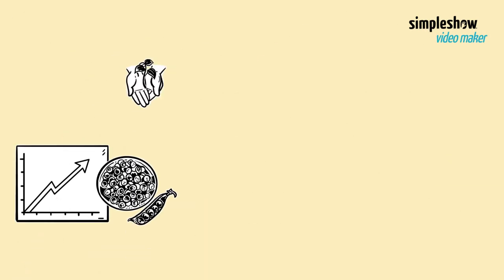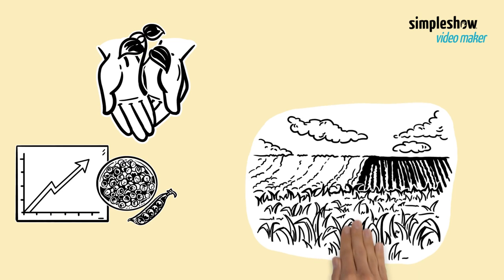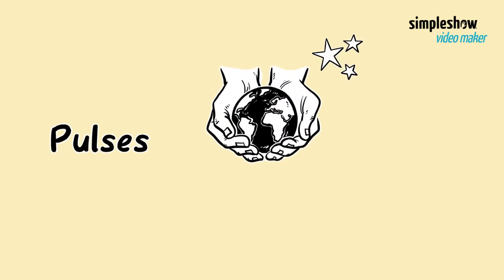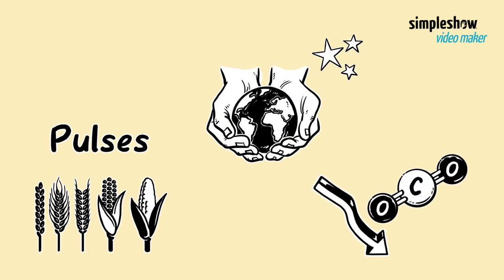Growing pulses also promotes sustainable agriculture. They don't need much water or fertilizer, and they improve soil health. They're good for the environment too, as pulse crops help decrease greenhouse gases.